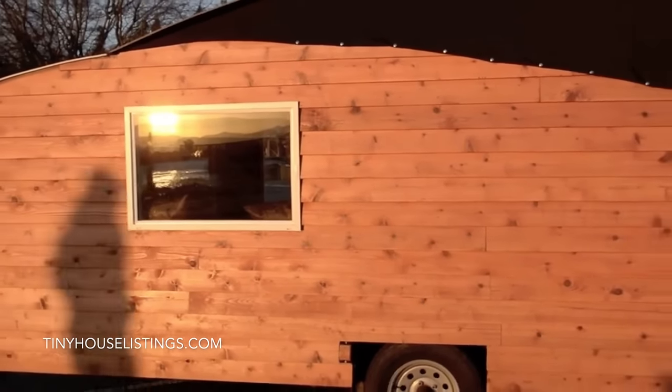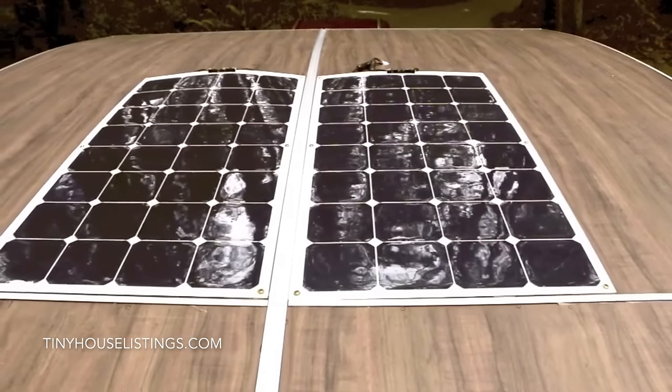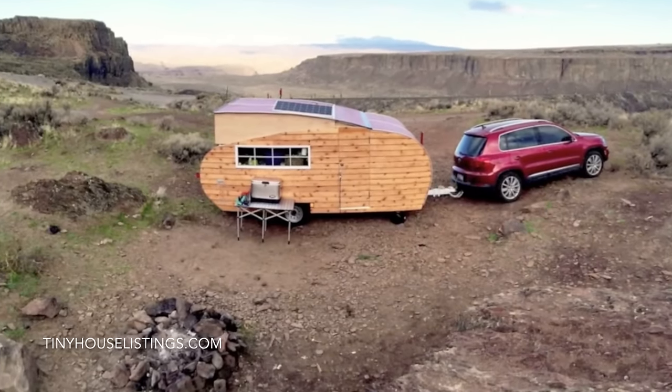Everything is made from locally sourced sustainable materials, and we top that up with ENERGY STAR rated appliances inside. On top of the trailer, you'll find solar panels that allow you to be off the beaten path for up to five days with our off-grid package, which includes 800 watts of solar power.